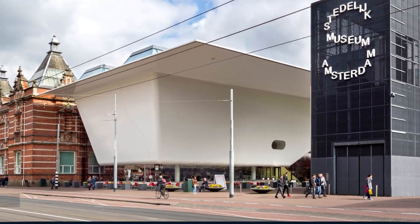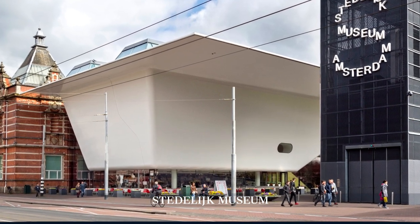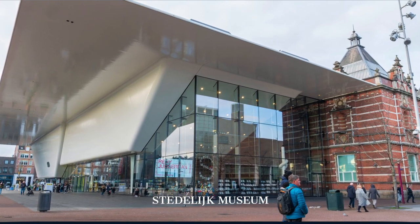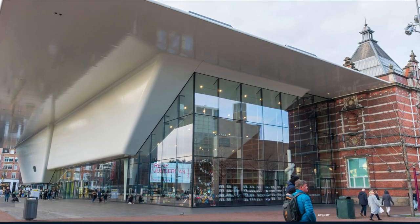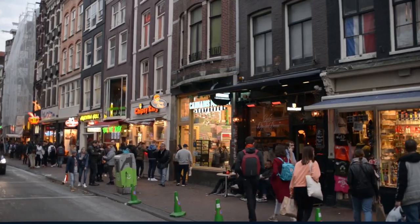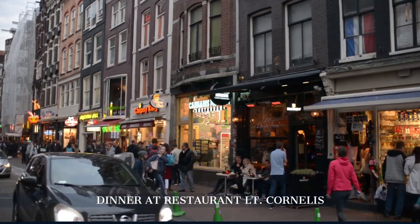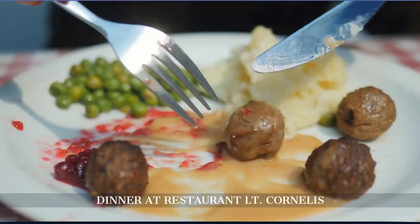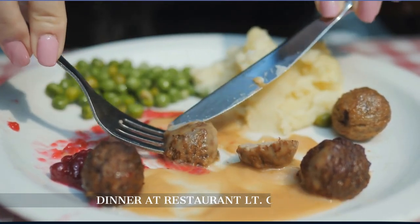Conclude your cultural exploration at the Stedelijk Museum, a leading venue for modern and contemporary art hosting an impressive collection featuring works of artistic giants like Picasso and Warhol. End your day at Restaurant Café 't Smalle, an eatery with old-world charm serving traditional Dutch fare — the meatballs, or bitterballen, come highly recommended.